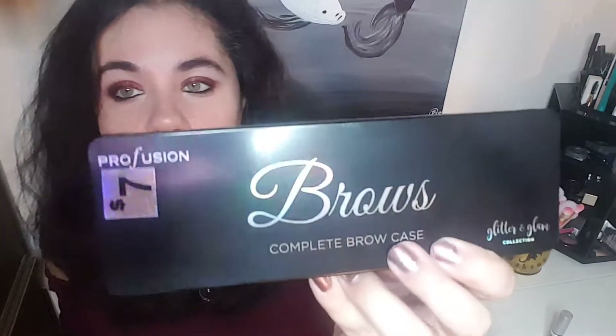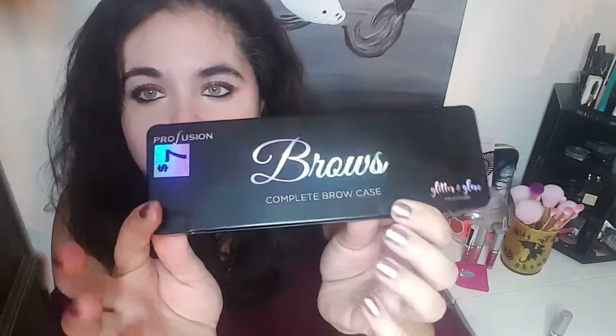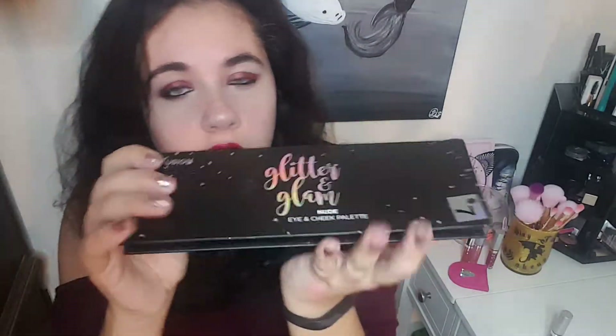This one is from the same brand — it's Profusion, but it is the Brows Complete Eyebrow Case. This one has a hard case, whereas the other one is more cardboardy. And it has info and stuff on the back.